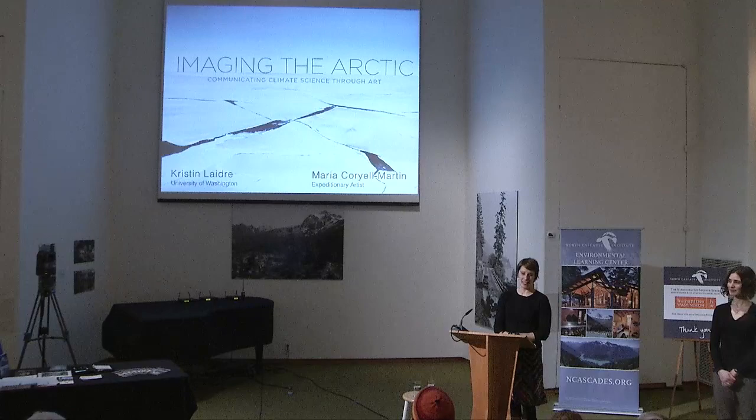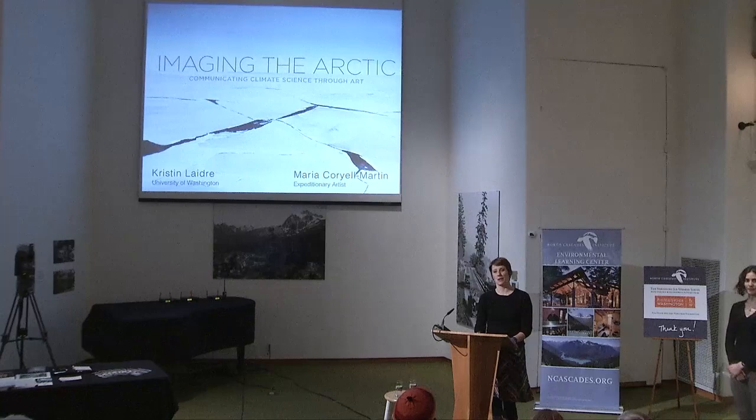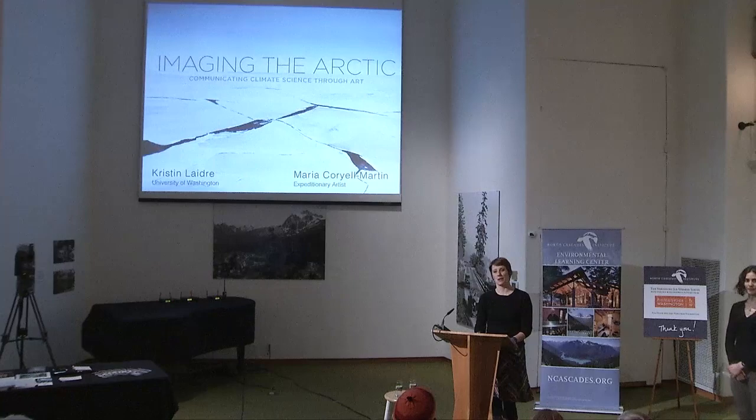I'd like to talk about the conception of this project and the details behind it. This is my colleague, Maria Coriel Martin. We're going to give kind of an unconventional presentation where we're splitting our time up here. I'll talk largely about the science, about the reasons for us working in the Arctic, and what we're studying up there. And Maria will give you a slightly different twist on things — what an artist might see when she goes into the field with a scientist.